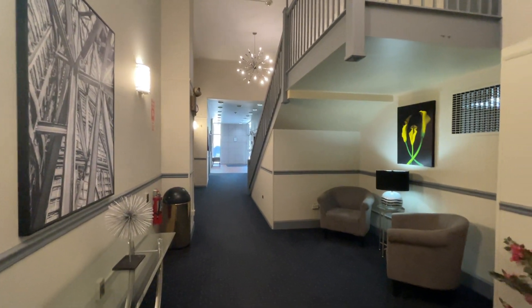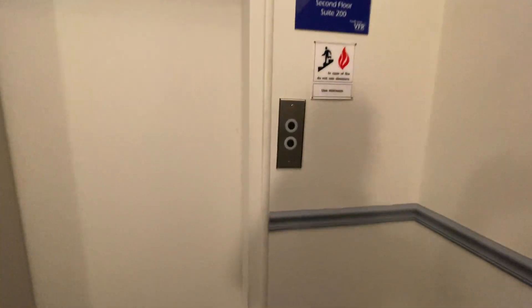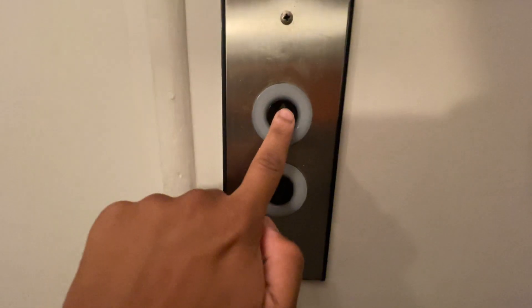We are at 101 North Main Street in Greensburg, PA. Look what we got — vintage Dover.